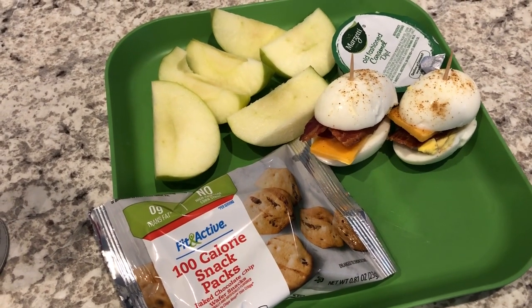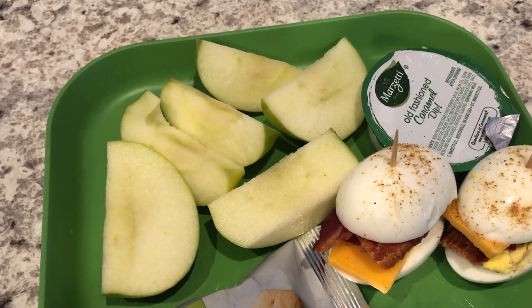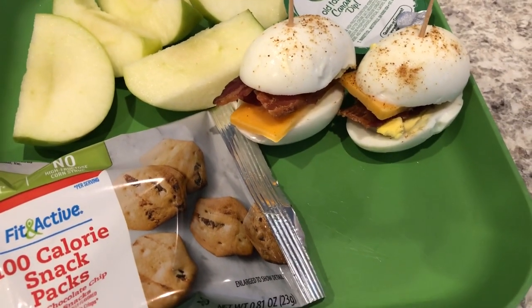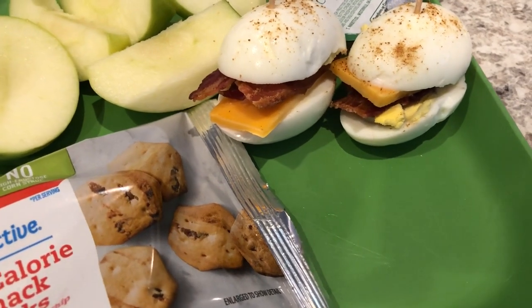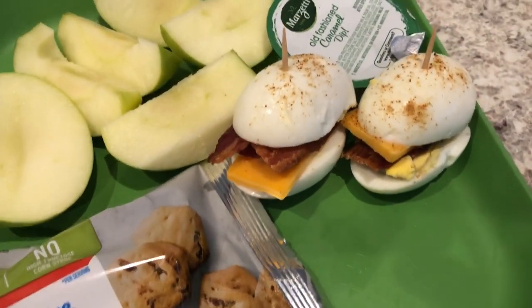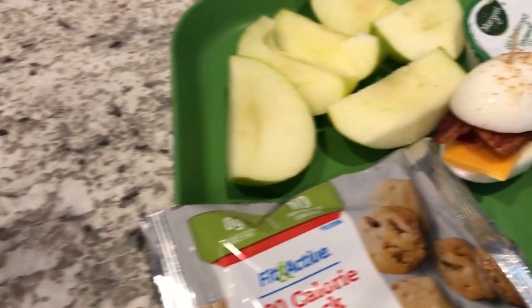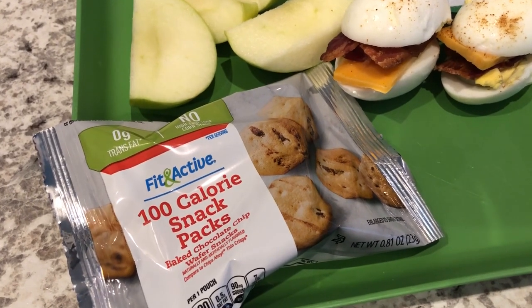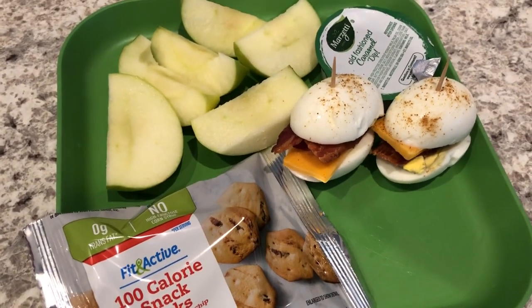Today is Wednesday June 2nd and for lunch I'm having a Granny Smith apple with some caramel dip. I've also been seeing these little egg things everywhere - it's simply a boiled egg that I cut in half and added a slice of cheddar cheese and bacon, then sprinkled some Cajun seasoning on top. The seasoning I used is Slap Ya Mama. For a little treat I'm having a 100-calorie snack pack - the chocolate chip ones I picked up from Aldi.